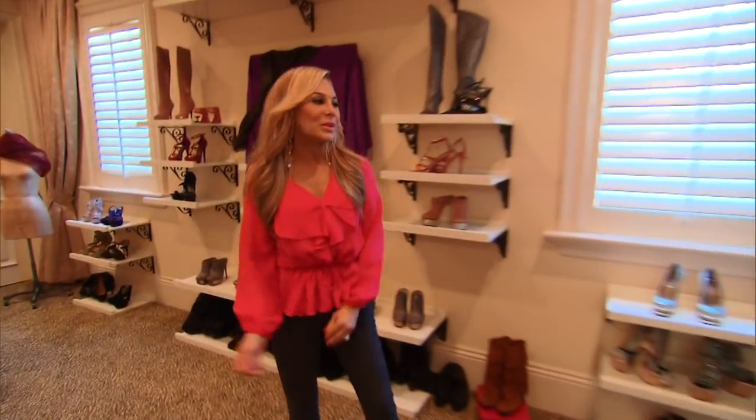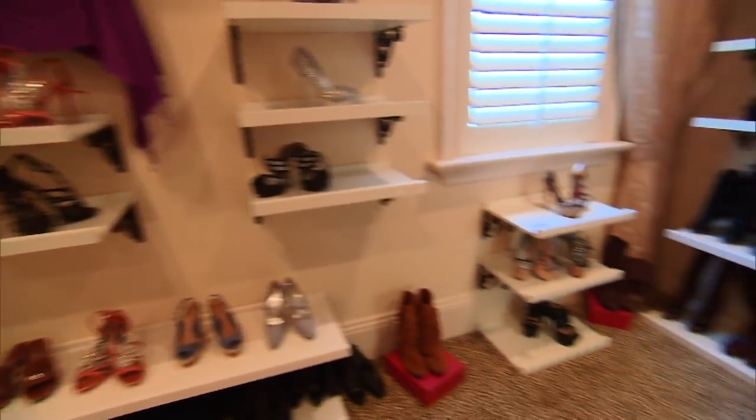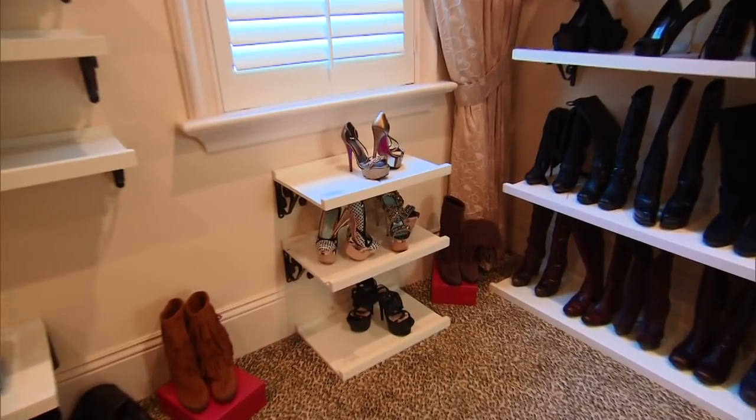Welcome BravoTV.com to my closet. This is where I work, this is where I enjoy my free time and my quiet time, believe it or not, surrounded by nothing more than what I love — my shoes.